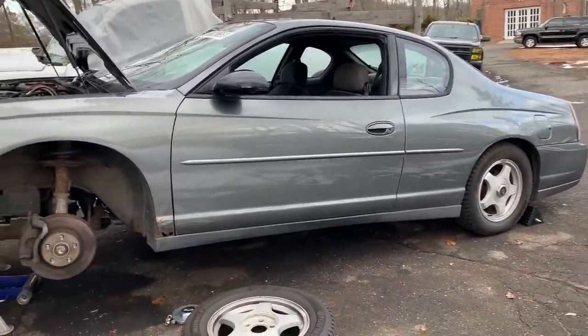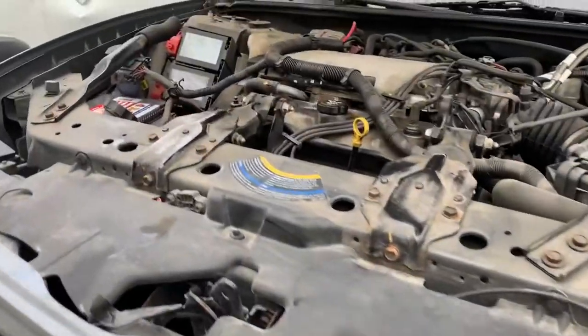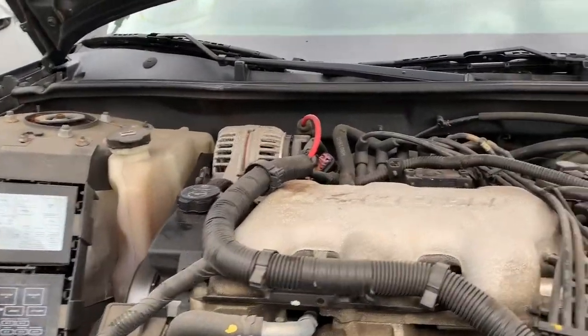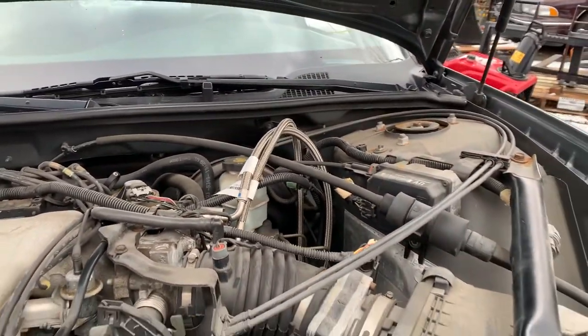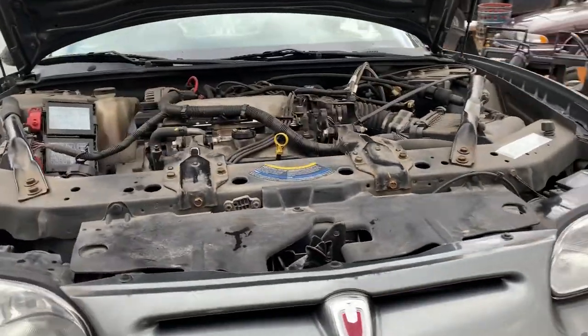2004 Chevrolet Monte Carlo. 3,400 engine — 3.4 liter.